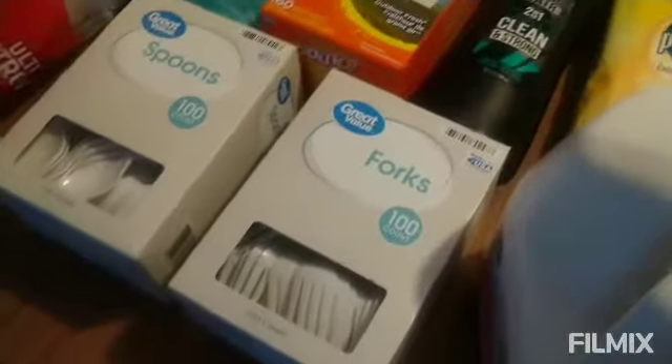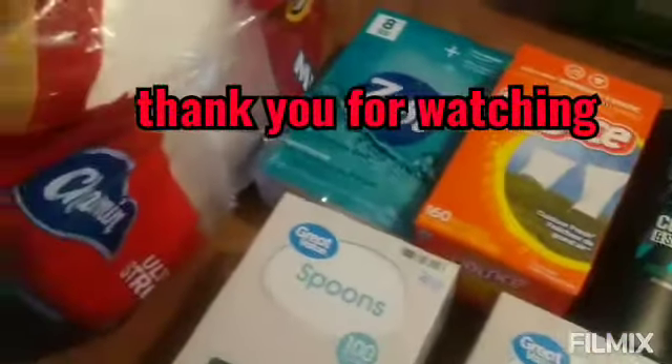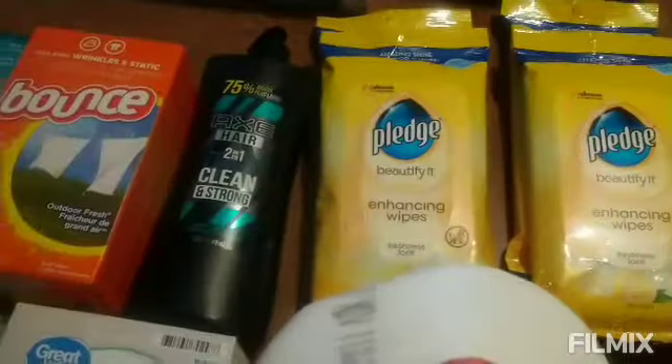So that is the end of my Walmart grocery haul. Hope you guys liked it, and I'll see you guys in the next one. Bye!